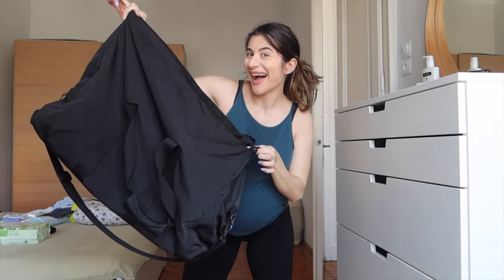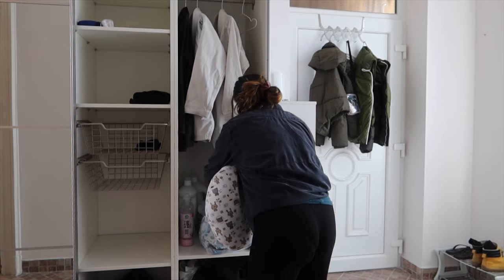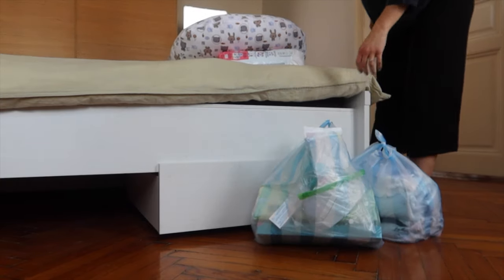The time has come for me to finally pack my hospital bag — oh lord, am I overwhelmed at this point. But anyways, hi guys! I'm very glad you clicked on this video. I'm going to show you all the items I'm taking with me to the hospital, and let's pack my bag together.